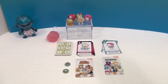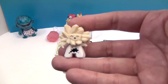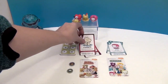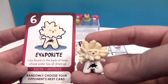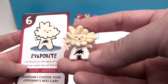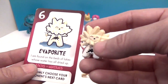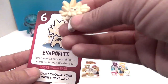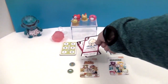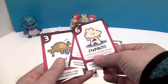Now for our three-pack — here's evaporite! Look at his face. The card matches the figure and says, 'I'm found on the beds of lakes whose water has all dried up.' This can really help kids learn facts because they have something to hold, something to match the picture, and the fact right there. The three-pack comes with two cards of each kind.